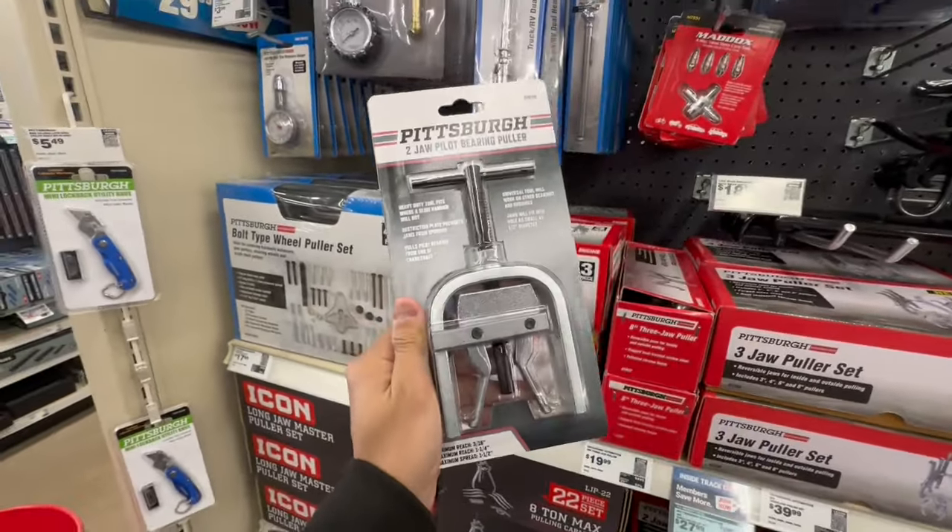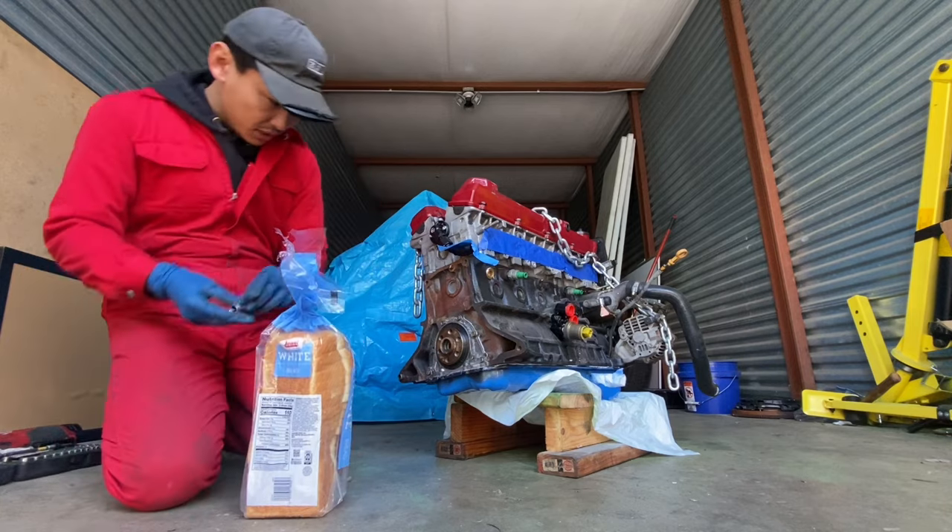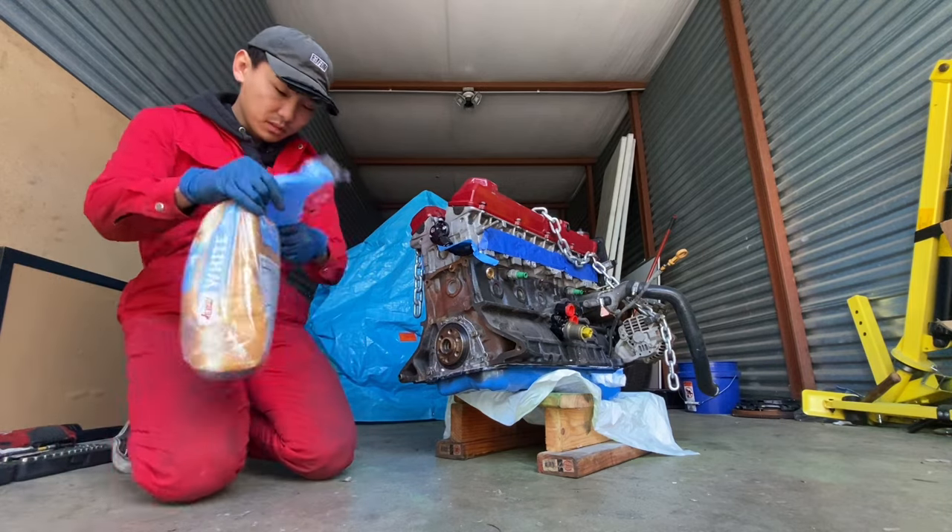I'm at Harbor Freight and they have a pilot bearing tool. It would be kind of cool if we didn't have to use it, but I'm trying to play it smart. Got it — it was like $61. You can go online and buy these for half the price, but we gotta get this engine in as soon as possible and we got the boys coming through.